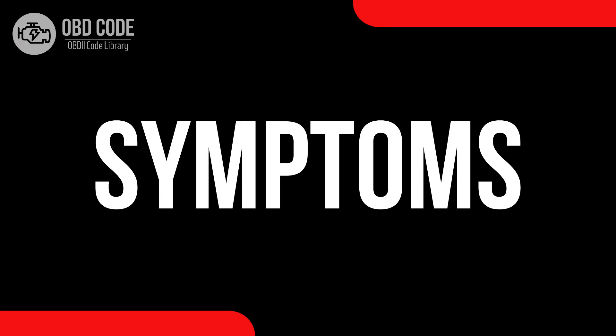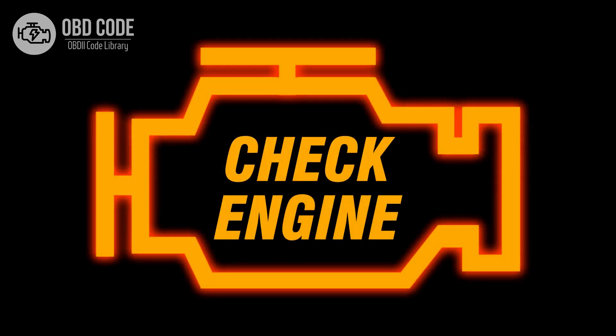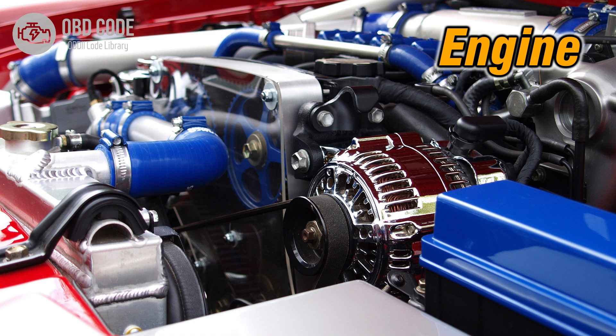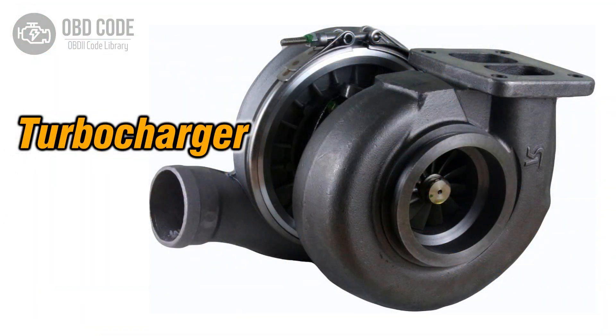Code symptoms P0234: 1. Illuminated check engine or service engine soon light on the dashboard. 2. Reduced engine performance. 3. Possible noise from the turbocharger or supercharger.